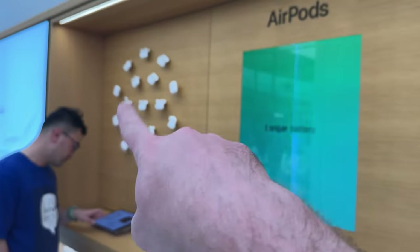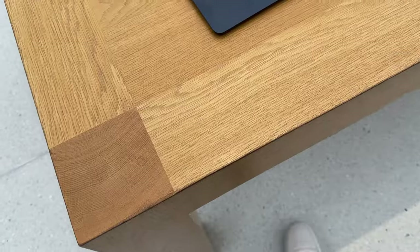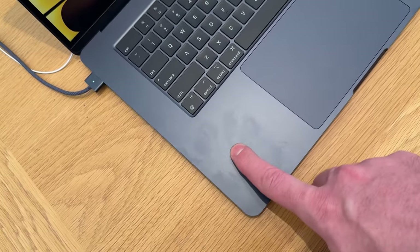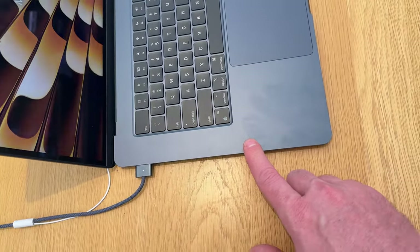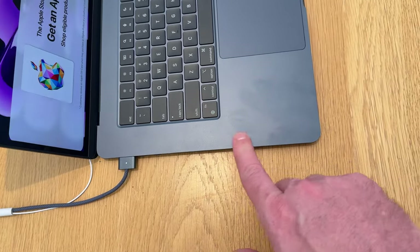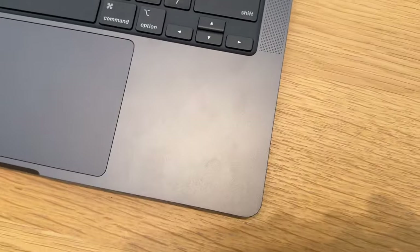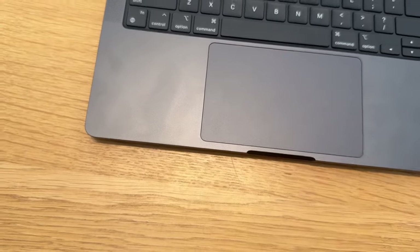I have the AirPods Pro and my wife has the AirPods 3rd generation. While waiting for our appointment, let's check on the fingerprints. This is the Midnight Blue — man, this color is so beautiful. But the fingerprints are really not good at all. Even though we have some fingerprints on the Space Black, it's still way better.